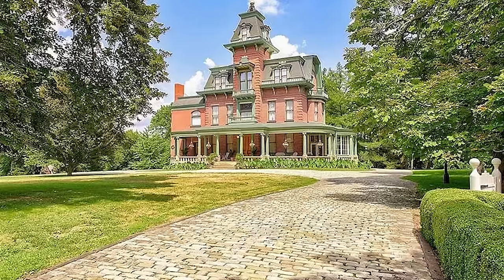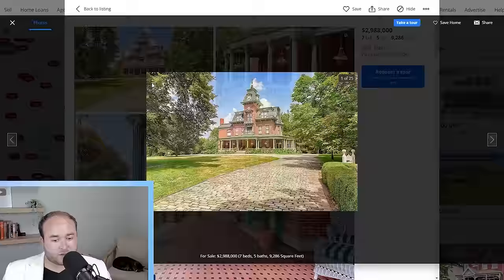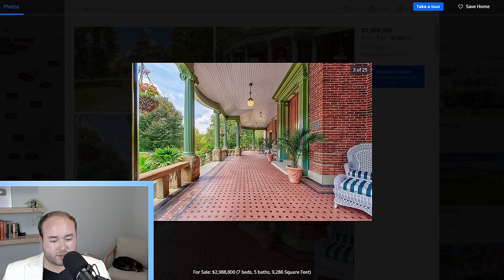Dalton, where are we going first? Our first house is in Pittsburgh, Pennsylvania, priced at $2.9 million. All right, we're starting off strong. It looks like we have a beautiful Second Empire style home, built in 1880 on 1.84 acres. Let's start going through these pictures.